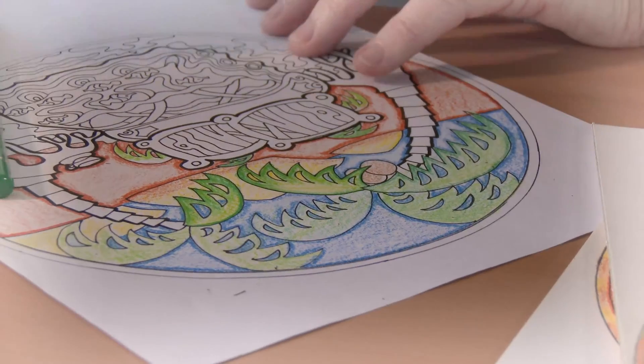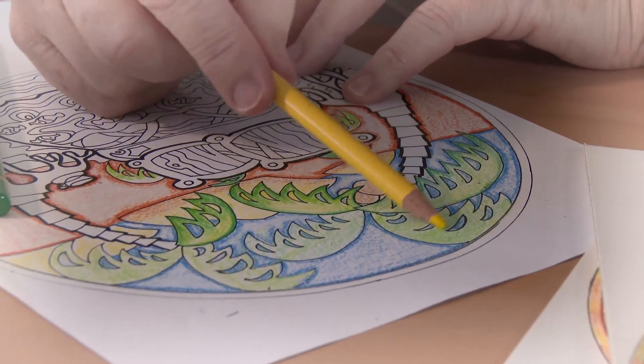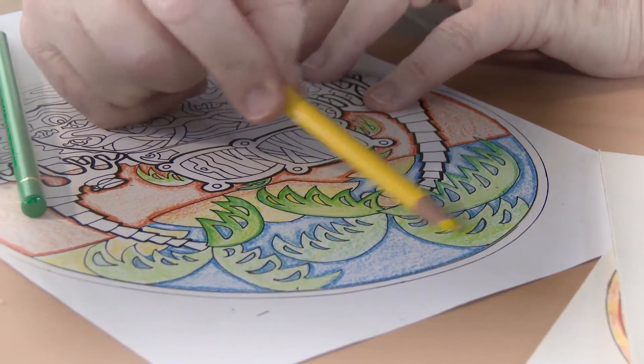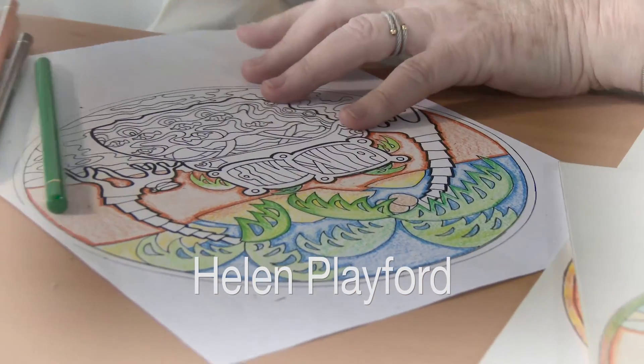By adding colour to the drawings, you breathe life into the story. Then start the journey by dreaming or enjoying the afternoon tea with cake. No rules — just sit back and relax.